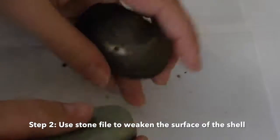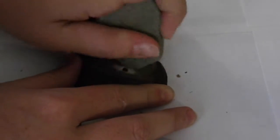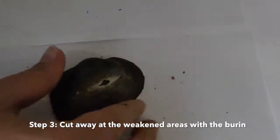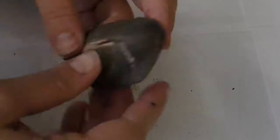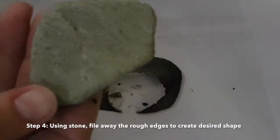Here I realised that after the hole had been created, that was the ideal time to start filing down some of the areas of the shell, in order to make it easier to cut through with the burin later on. Eventually, the middle part popped out, and I started to smooth it with the stone file.